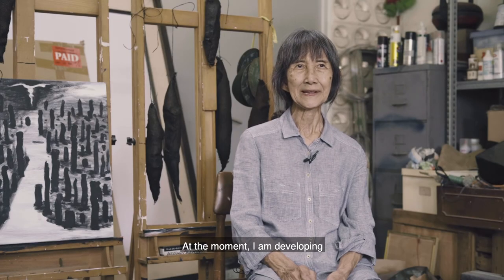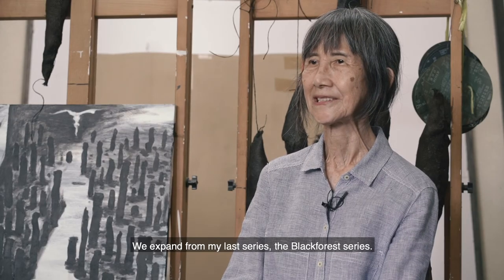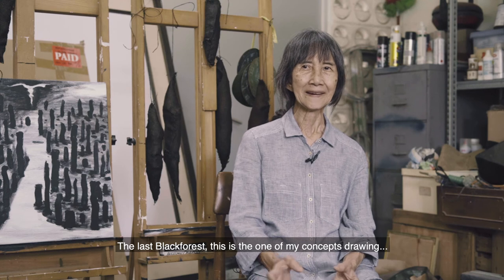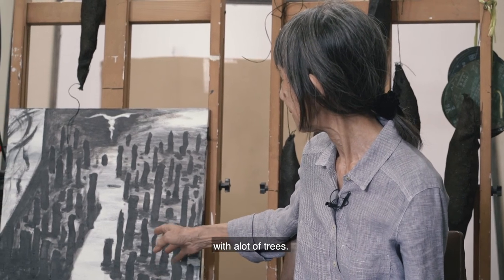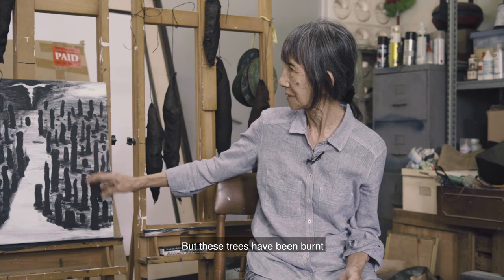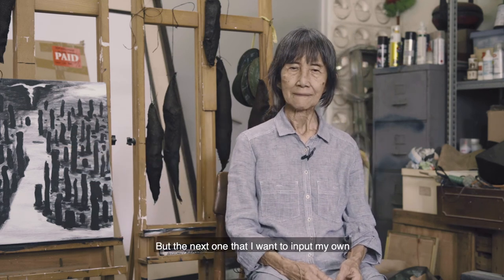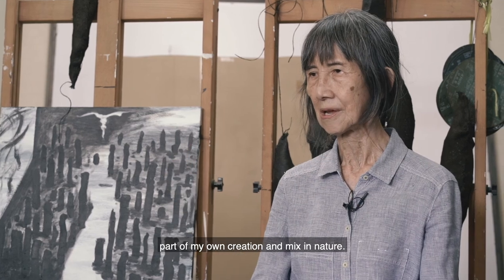At the moment I'm developing my new concept for the next exhibition, expanding from my last series — the Black Forest series. But in this new work I have made something different. The last Black Forest concept showed a very large tree that had been burned, so it became black. But for the next one, I want to input my own creation and mix it with nature.